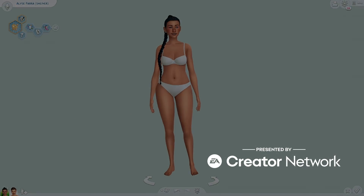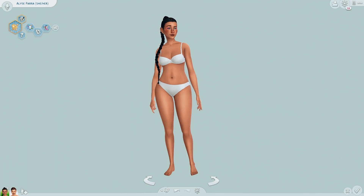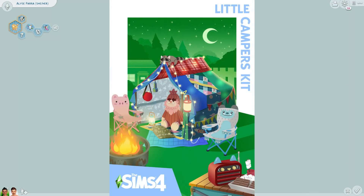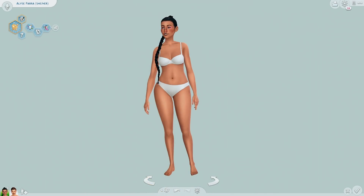This video was made possible by the EA Creator Network. Hey guys, welcome back to another video. Today two new kits dropped, and I usually don't do videos on kits, but these two sparked my interest — in particular the Little Campers kit, but we also have another CAS kit, so I wanted to go ahead and take a look at it.